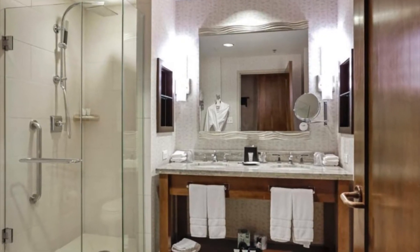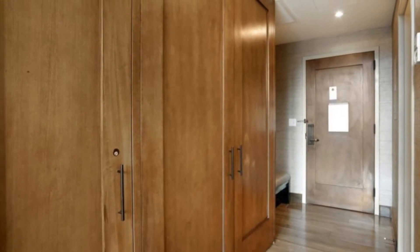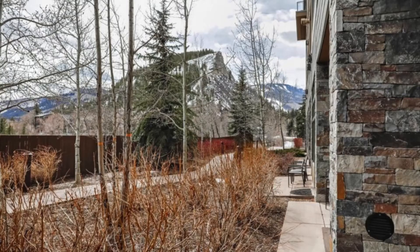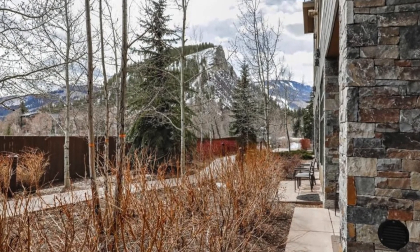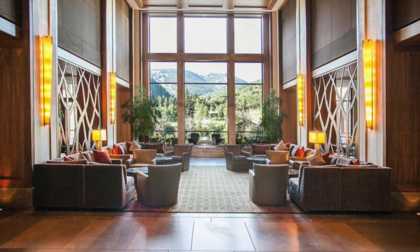What is so special about this unit? Rarely does a studio unit located on the lobby level come on the market. Easy access from the lobby and restaurant area, yet privately located as it is an end unit.